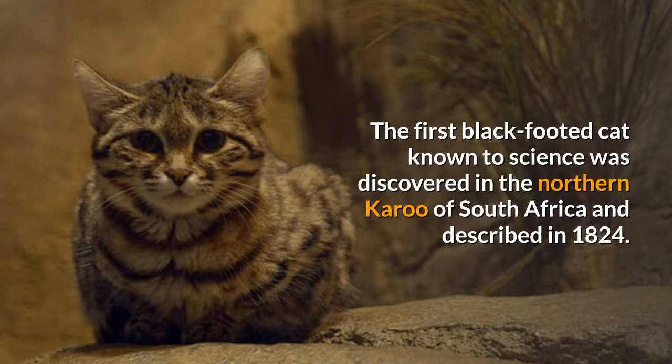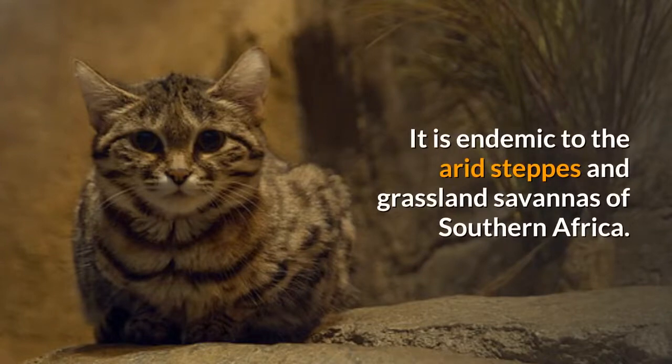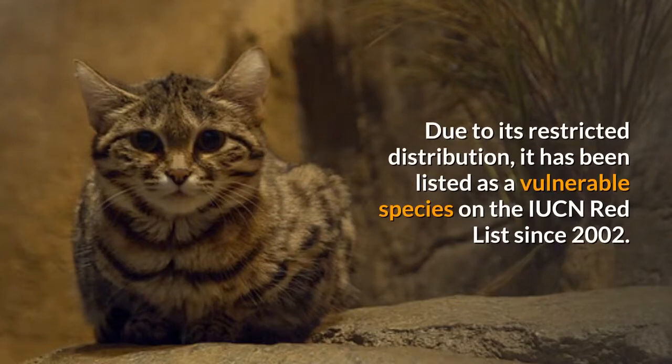The first black-footed cat known to science was discovered in the northern Karoo of South Africa and described in 1824. It is endemic to the arid steppes and grassland savannas of southern Africa. In the late 1960s, it was recorded in southern Botswana, but only few authentic records exist in Namibia, in southern Angola, and in southern Zimbabwe. Due to its restricted distribution, it has been listed as a vulnerable species on the IUCN Red List since 2002.